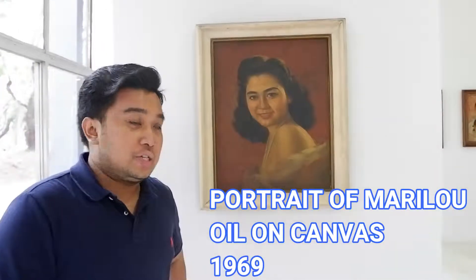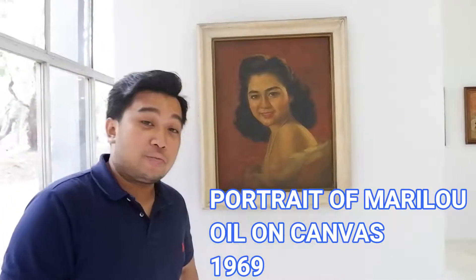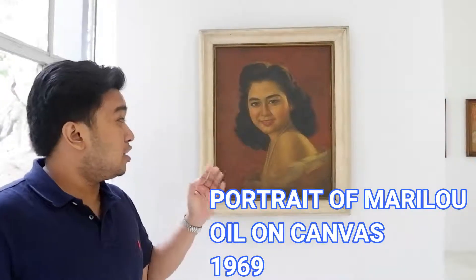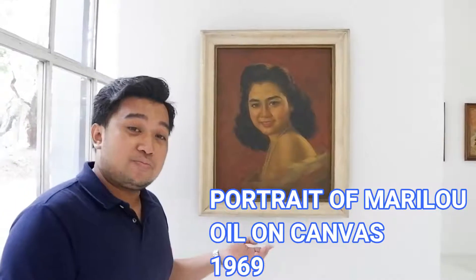My favorite painting here is this one. It is called The Portal of Marlou, which was painted in 1969. This painting is painted on canvas.